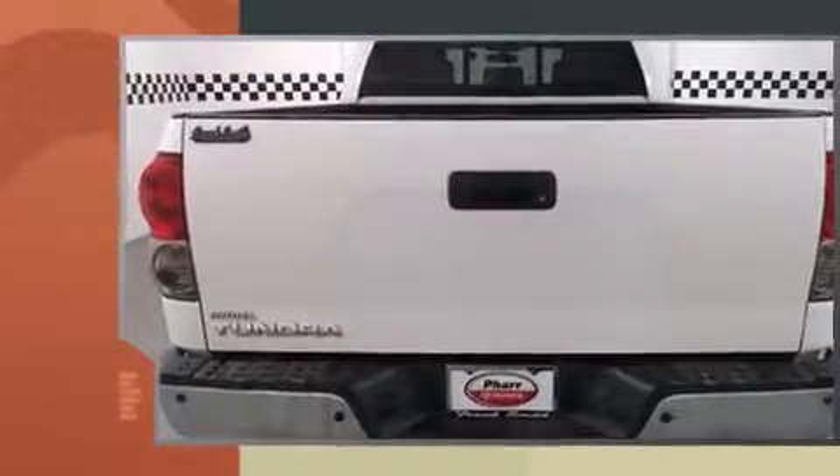Take command of the road in the 2007 Toyota Tundra. Under the hood you'll find an eight cylinder engine with more than 250 horsepower, providing a spirited yet composed ride and drive.